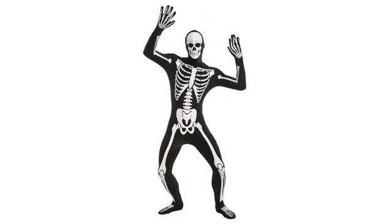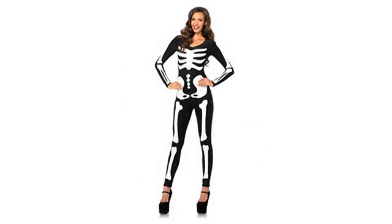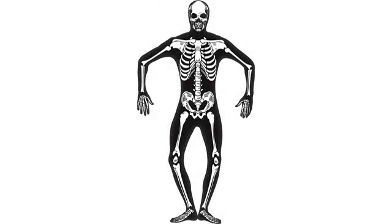It's a very stretchy material and it does glow in the dark. The only issue is it's very see-through, so you obviously have to wear dark undergarments. It's a super cool costume and I can't wait to wear it.